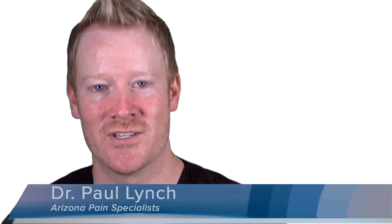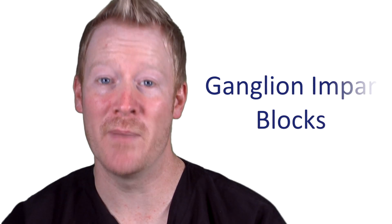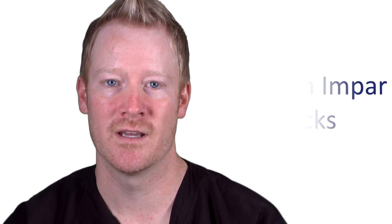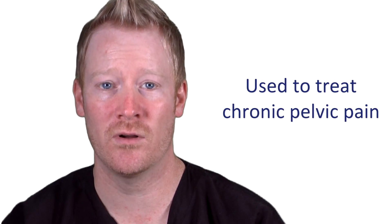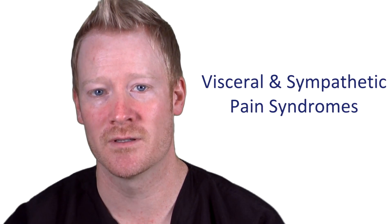Hi, I'm Dr. Paul Lynch. Ganglion impar blocks are minimally invasive non-surgical treatments that are used to treat chronic neuropathic pelvic pain from visceral and/or sympathetic pain syndromes.